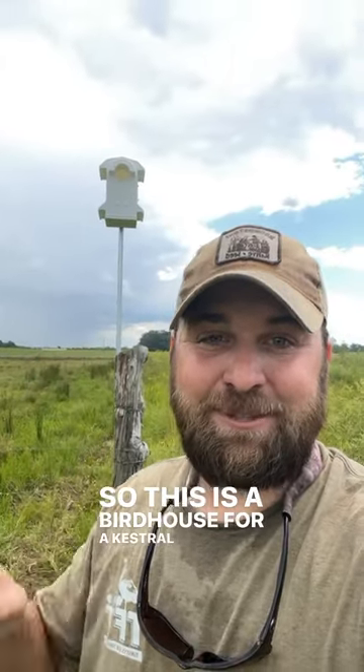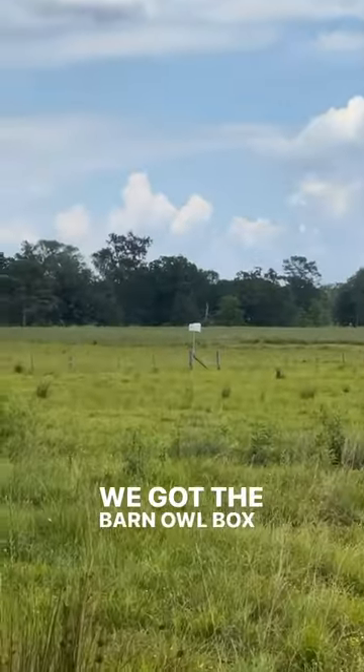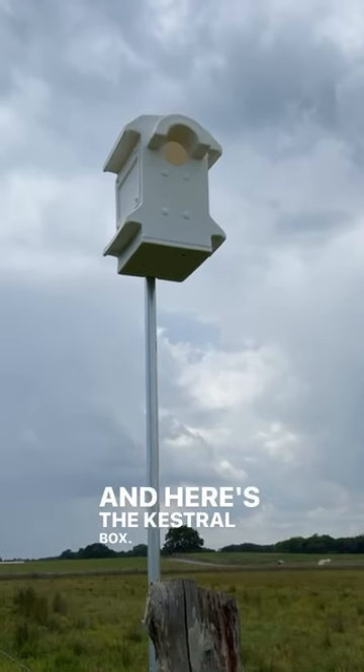This is a birdhouse for a kestrel hawk — people also call them sparrow hawks. I just put this up along with the barn owl box, which is why I'm soaked in sweat. We've got the barn owl box right over there, and here's the kestrel box.